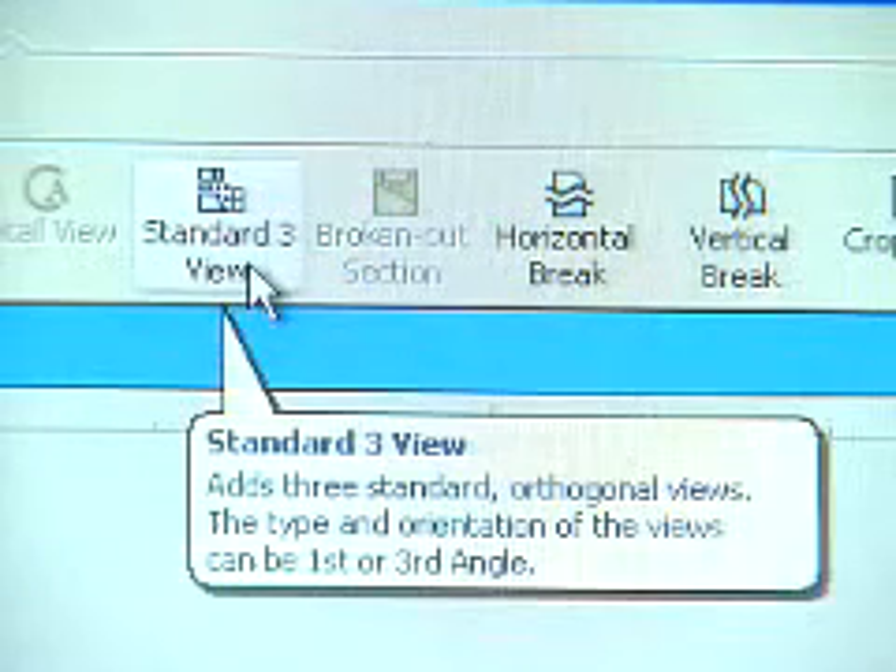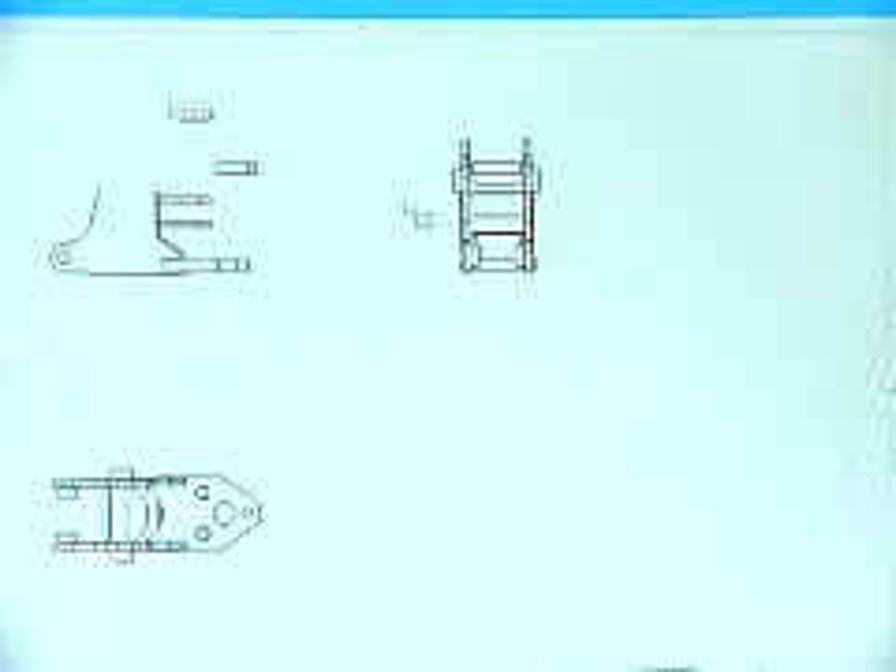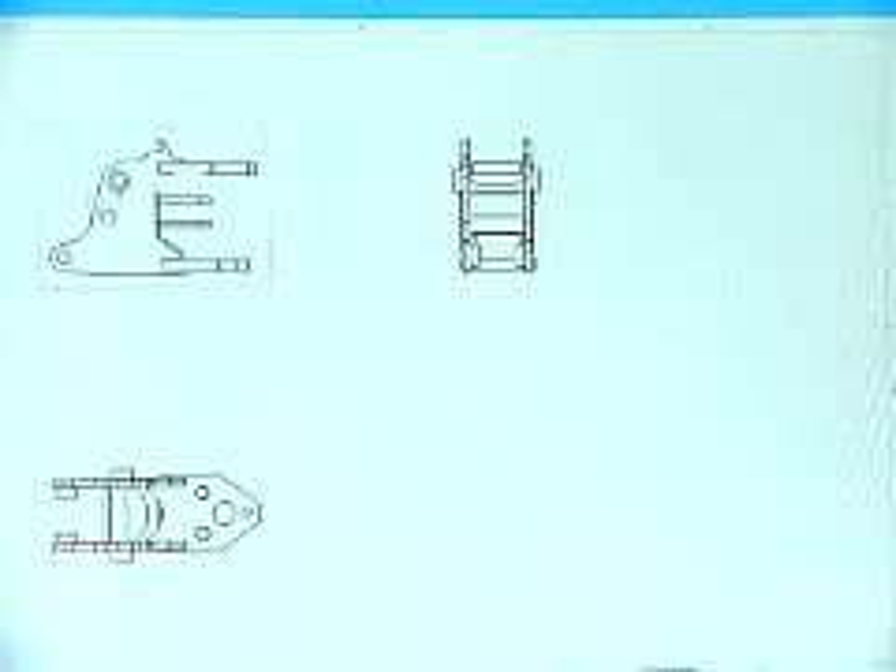With SOLIDWORKS we design a model — the part or the assembly — and you put it into a drawing and create different views. It's a wonderful thing that SOLIDWORKS takes care of that for you. You can't relocate a component in one view and have it not be relocated in another view.